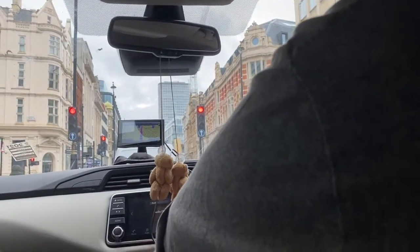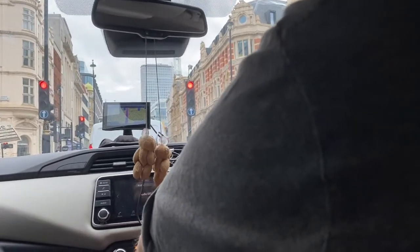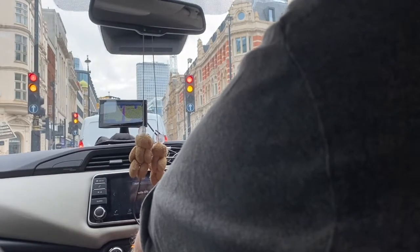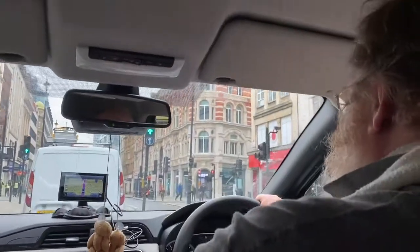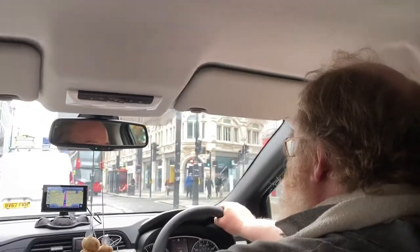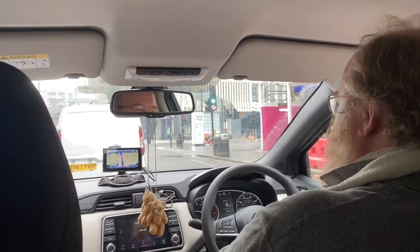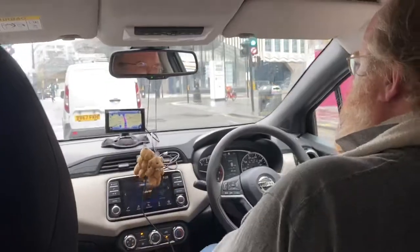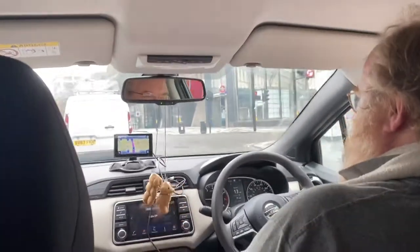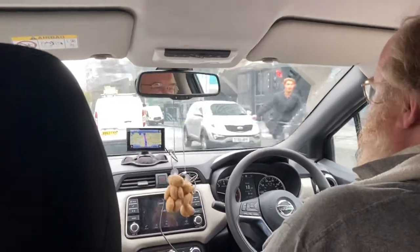So this is the BT Tower up ahead. Are you sure? Yeah, but it says on top 'Centre Point.' I think that's what it used to be called. Oh really? Yeah, I think so.